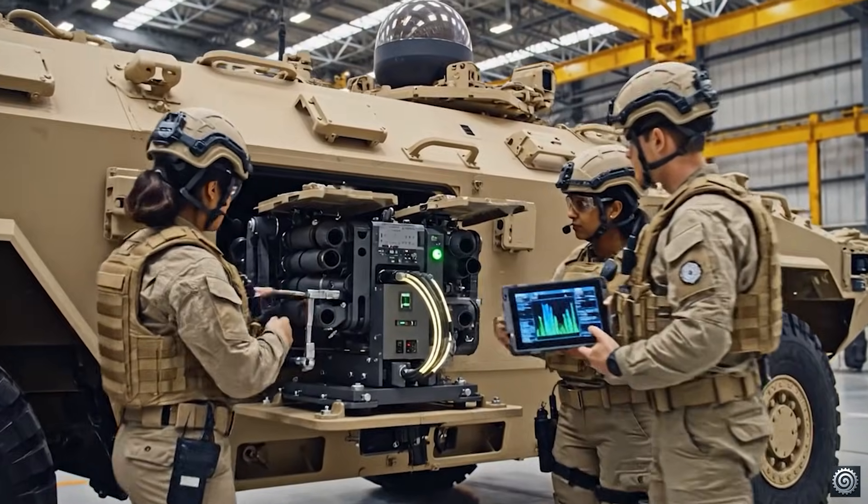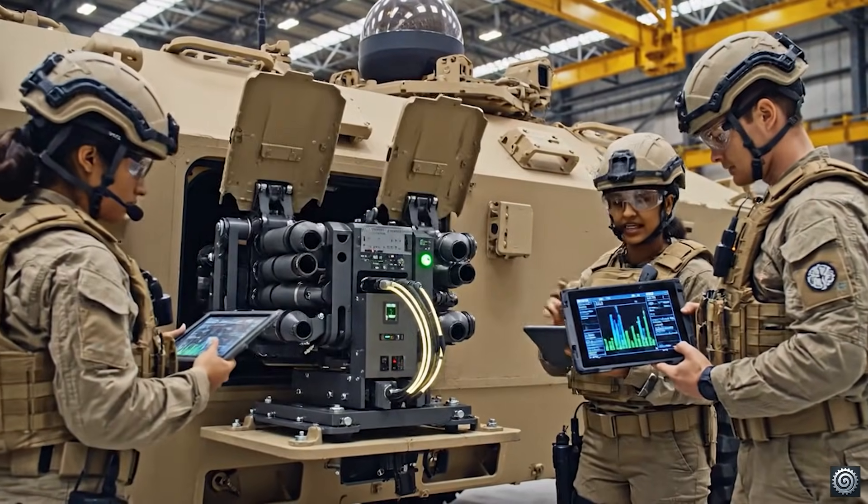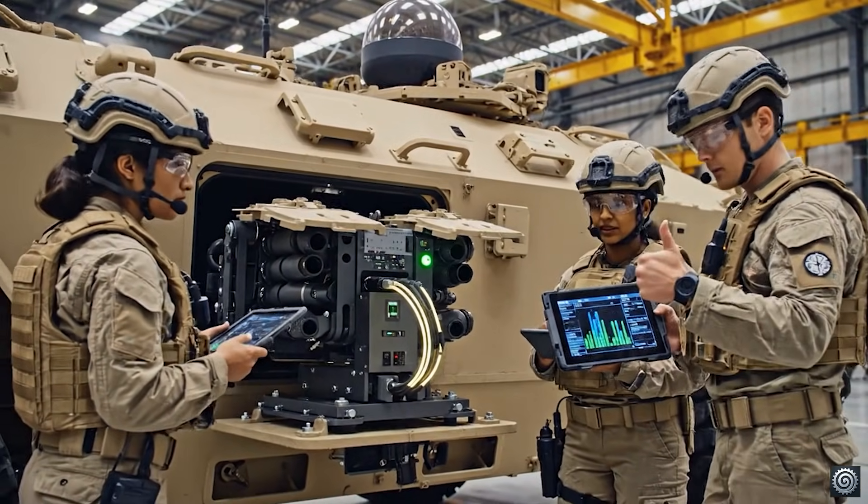Clear the area. Starting the sequence. Cycling initiated. Looking good. Confirmed operational.